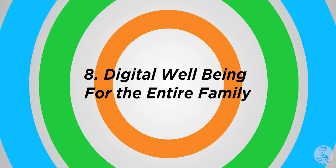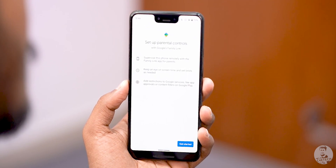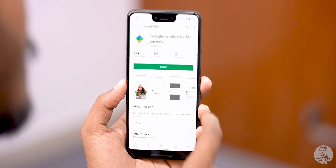Number 8: Digital well-being for the entire family. Smartphone addiction has become a real problem, especially with teens and kids being glued to their phones all the time. Digital well-being is now giving parents an option to monitor kids' usage right from the app itself. You do need to do a little prep work — get an app called Family Link on both devices. But if you're worried about how much time your kids are spending on the phone, it might just be worth the hassle.